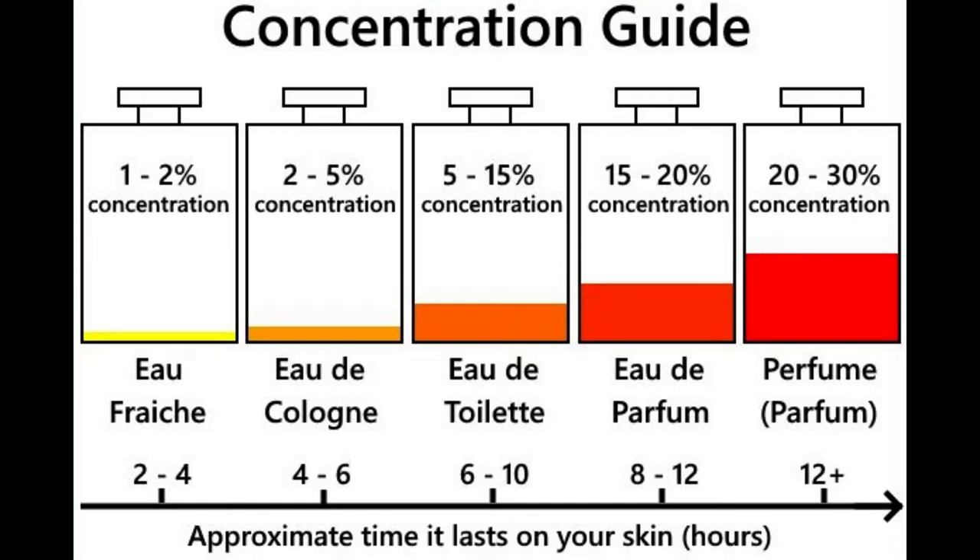Eau de Parfum, or EDP, is the next highest concentration of perfume. Eau de Parfum has a fragrance concentration of between 15% and 20%. It is normally less expensive than Parfum and has a higher concentration of alcohol than Parfum. It is the second best perfume for sensitive skin among fragrance types, and is one of the most common perfume types, good for everyday wear.